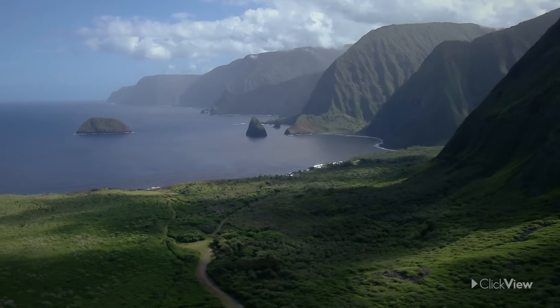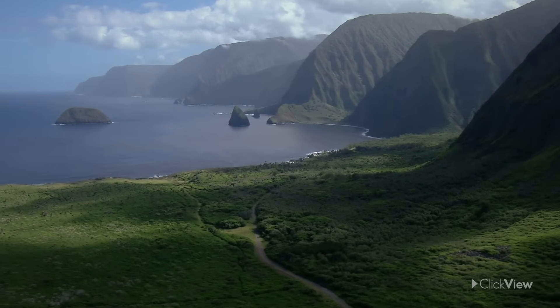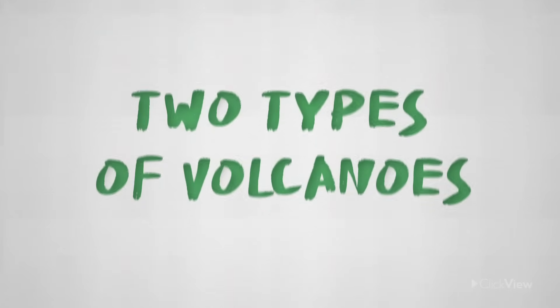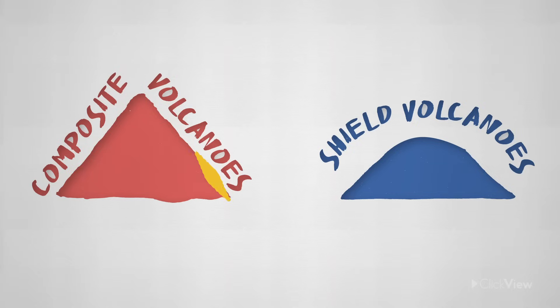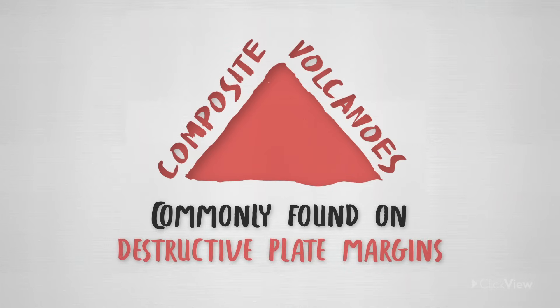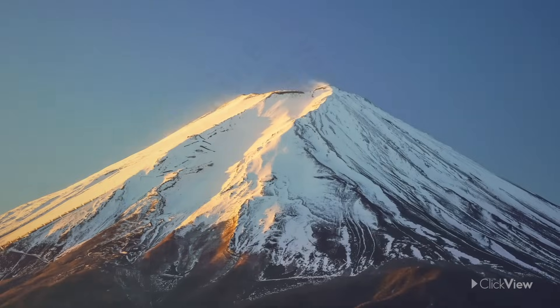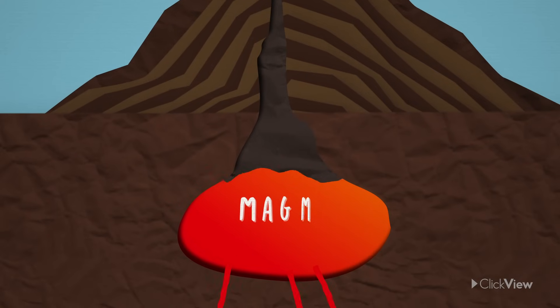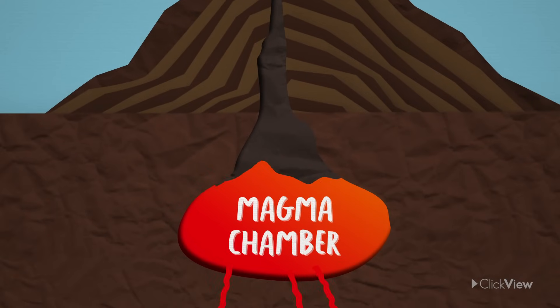Now that you know where volcanoes form, let's learn about their different types. There are two main types: composite volcanoes and shield volcanoes. The majority of volcanoes are composite volcanoes. These are commonly found on destructive plate margins and have a distinctive conical shape. Let's slice a composite volcano in half to learn more about it. At the bottom of a composite volcano lies a magma chamber, which is like a hot bubbling furnace.